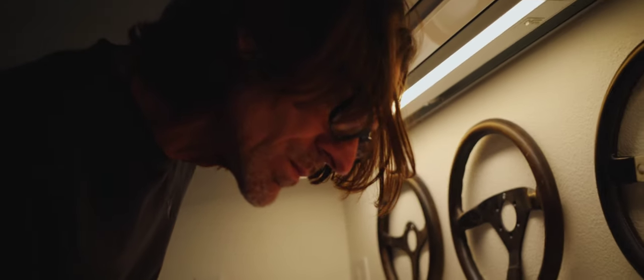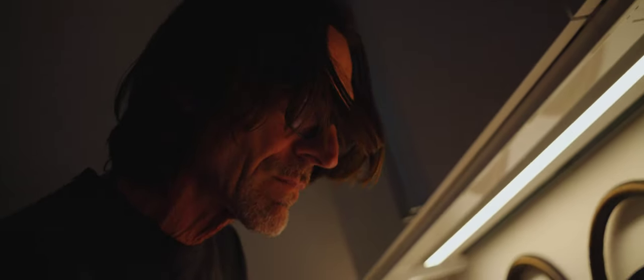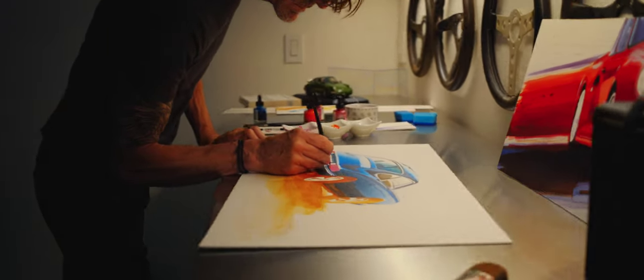I think a big part of art, too, is those imperfections or those happy accidents. Sometimes you make a paint splatter that at first you're like, oh no, I ruined it. But the more you look at it, it almost feels right because it's not perfect, and it shows that it was spontaneous and fluid and active.